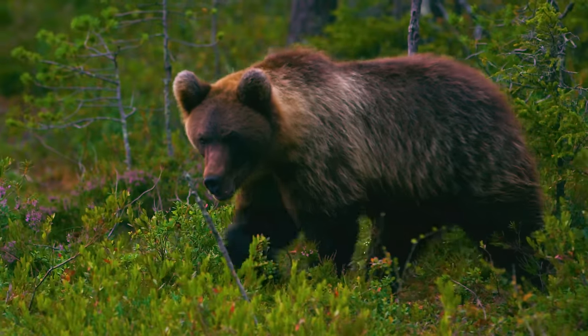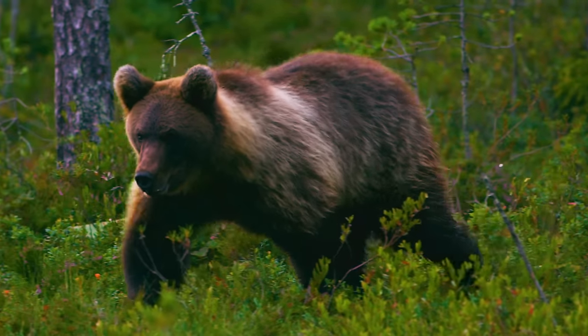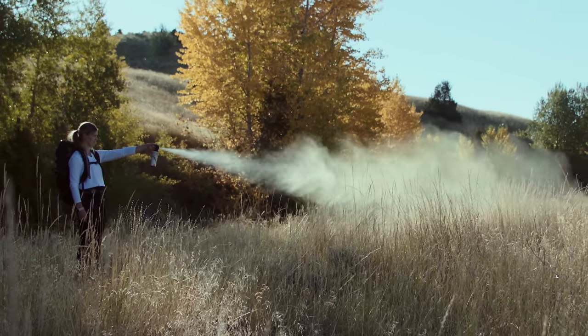Most bear attacks occur at close range, 30 to 50 yards. It takes approximately 2 seconds for a charging bear to reach you. UDAP's high-output design creates a high-powered fog of bear spray to hit the bear hard and as quickly as possible.